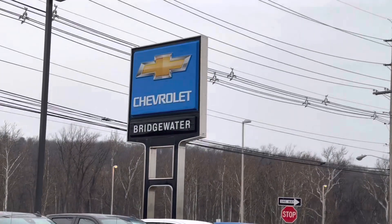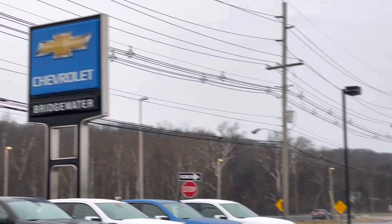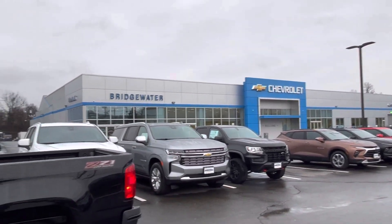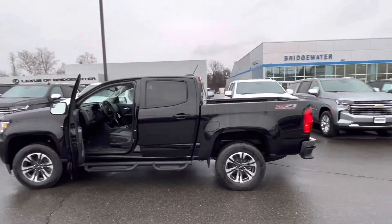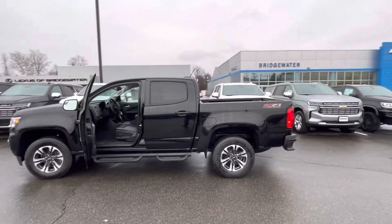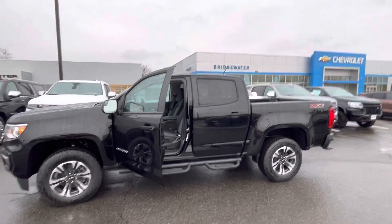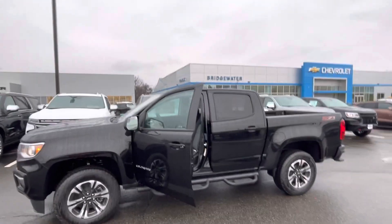Good morning Tom, this is Andrew Tina contacting you from Bridgewater Chevrolet on this beautiful Tuesday rainy morning. Good morning Tom, I wanted to follow up — I was so fortunate to have received an online inquiry from you, and I wanted to follow up with a video showing you the exact vehicle that you inquired about.